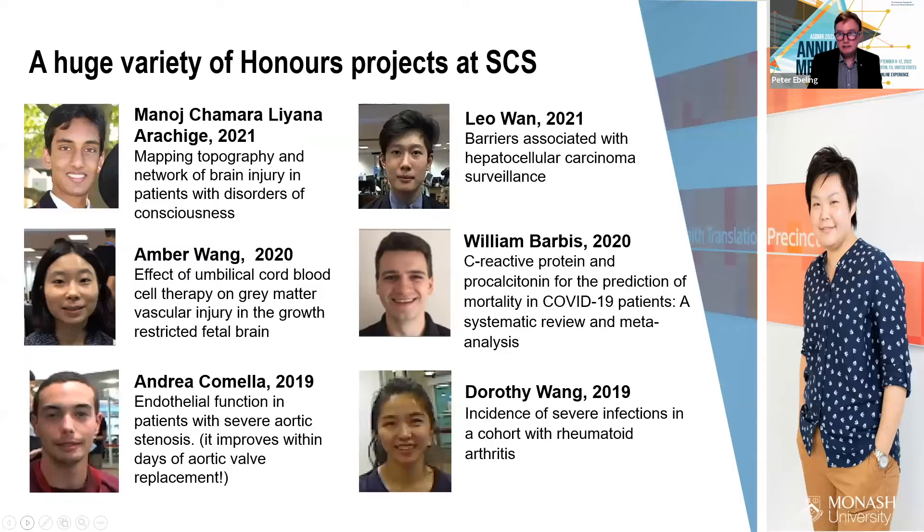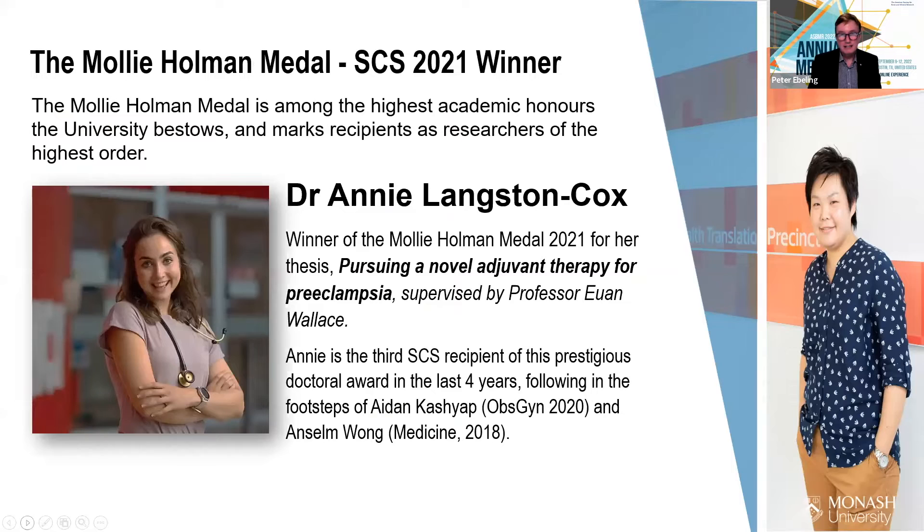We have a huge variety of honours projects at SCS. We've also been very successful at getting the Molly Holman Award — Dr. Annie Langston-Cox is the third SCS recipient of this prestigious doctoral award in the last four years, given for the best PhD thesis at the university. This just shows the quality of the research undertaken by our research students at SCS.